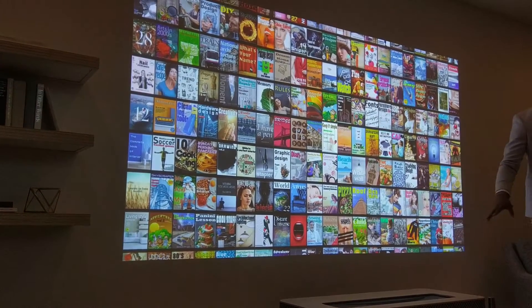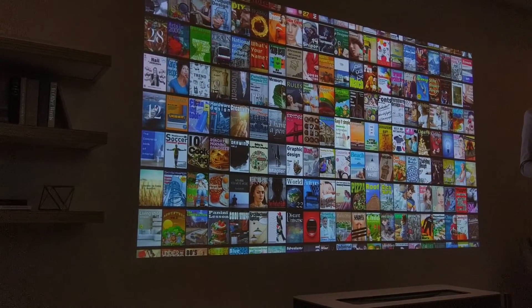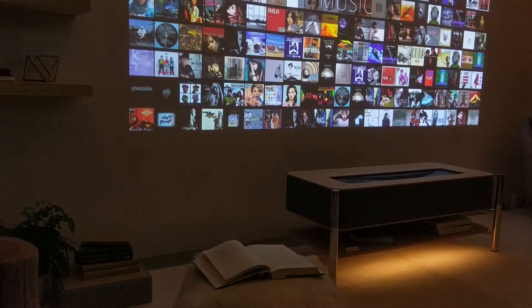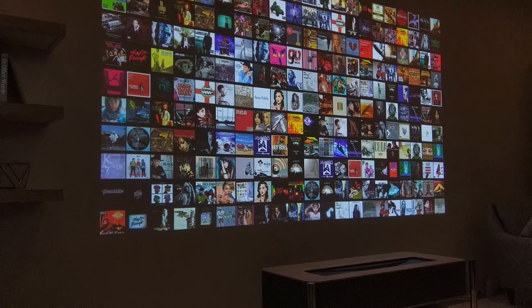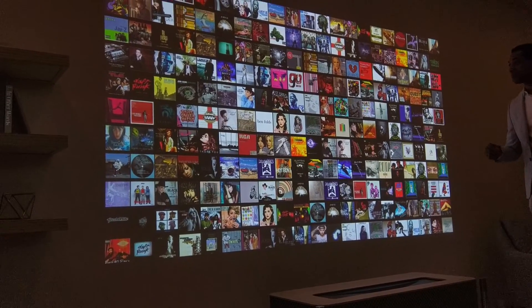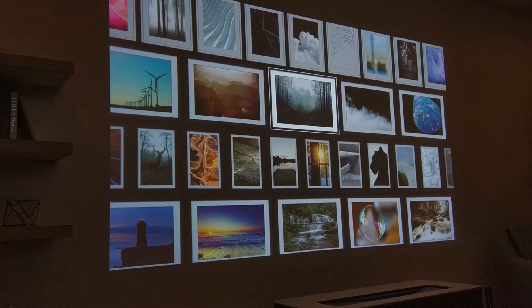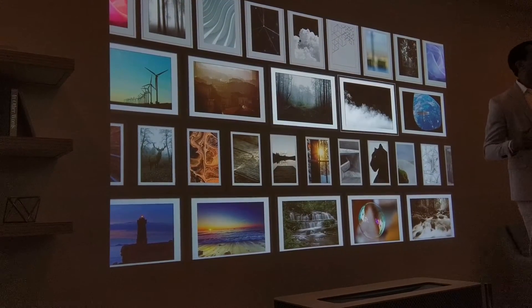This prototype can also be used to produce a more pleasant living space for you. Let's start with choosing music, for example. We had some Sony music execs in here earlier — they really liked this part. What do we want to listen to? The piano — that sounds good. You can pick your favorite content and place them in front of you, customized to your own taste. It might even add a little bit of color to your life.